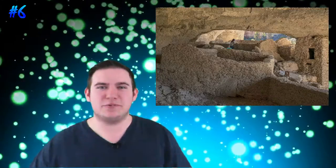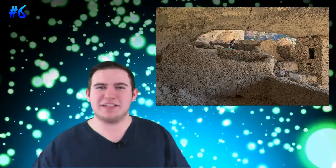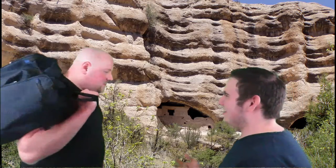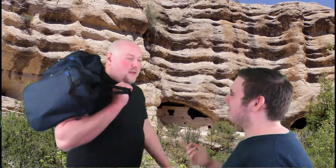The Gila Cliff Dwellings is a protected site located in the Gila Wilderness inside southwest New Mexico. Said to be inhabited by ancient Mogollons from 1275 until the early 14th century, it's said to be the northernmost point of the Mogollon inhabitants. Inside, archaeologists have discovered 46 rooms said to be home to 10 to 15 families. To this day, it's unknown exactly why the ruins were abandoned. Hey, why are you moving out? No Wi-Fi, man.